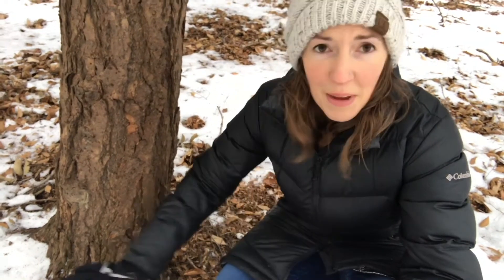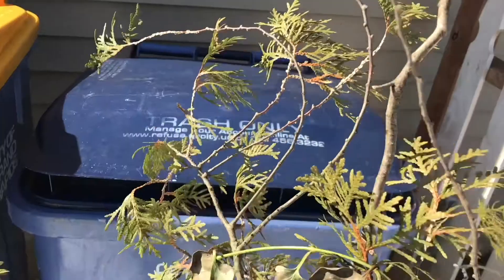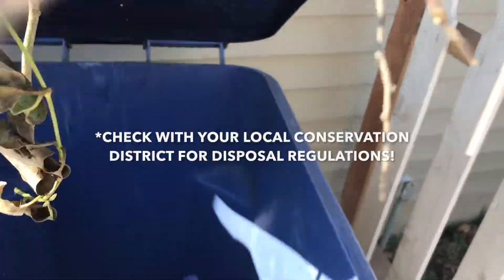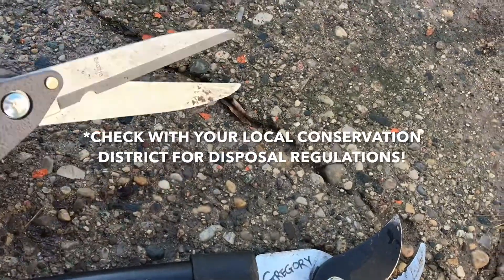If we take action, we can prevent further spread and treatment is fairly simple. Certain pesticides can be spread around the base of an infected tree and this provides protection for up to several years. Landscapers and gardeners can help by carefully disposing of pruned branches and of course cleaning off tools after each use.